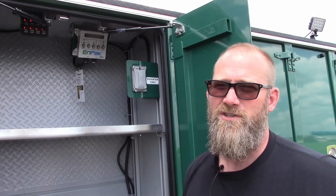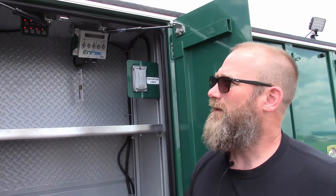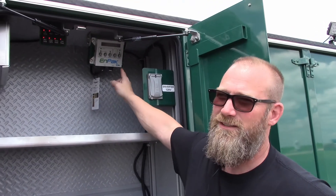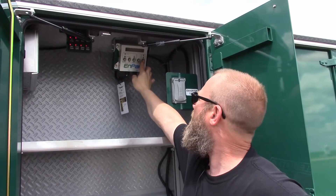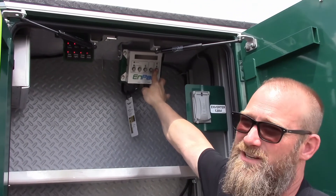Make sure your main power switch is on and your display for your impact is off. Press and hold the display select button for about 10 seconds.